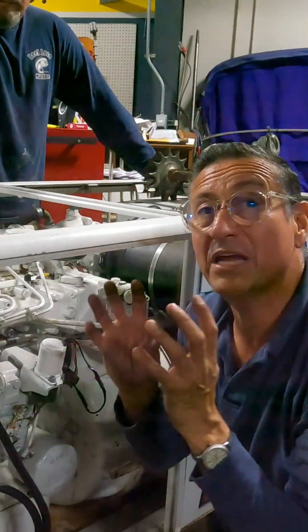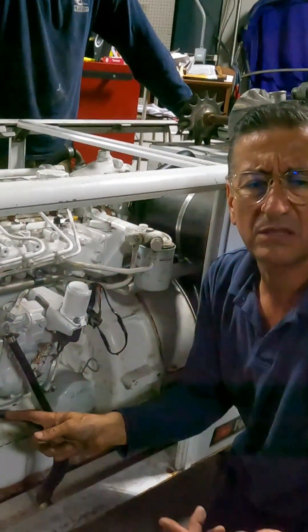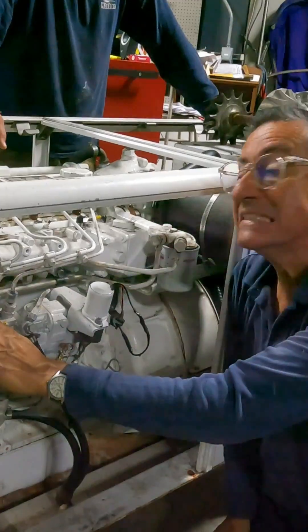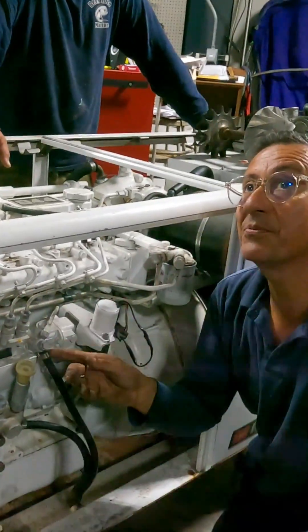This machine is magic because the pressure here of the fuel coming from the tank is 10 psi, 14 psi, and the pressure coming out is 7,000 or more. Wow — this element multiplies thousands of times the pressure. So, let's see.